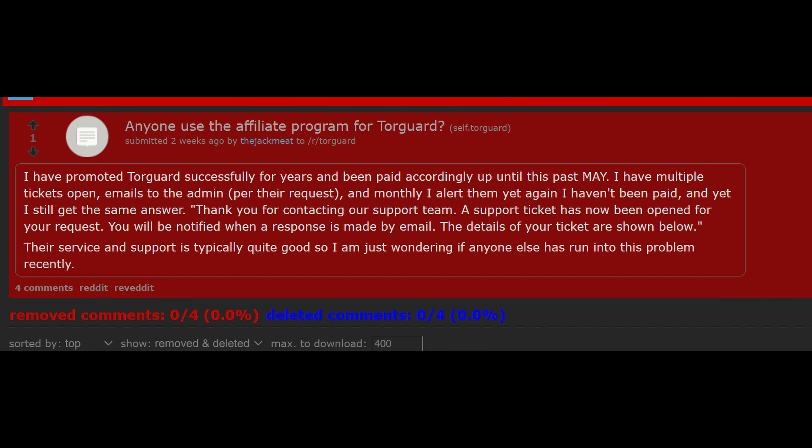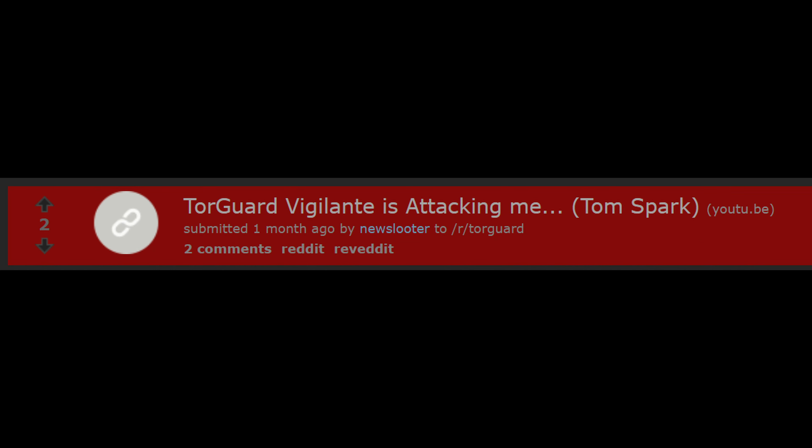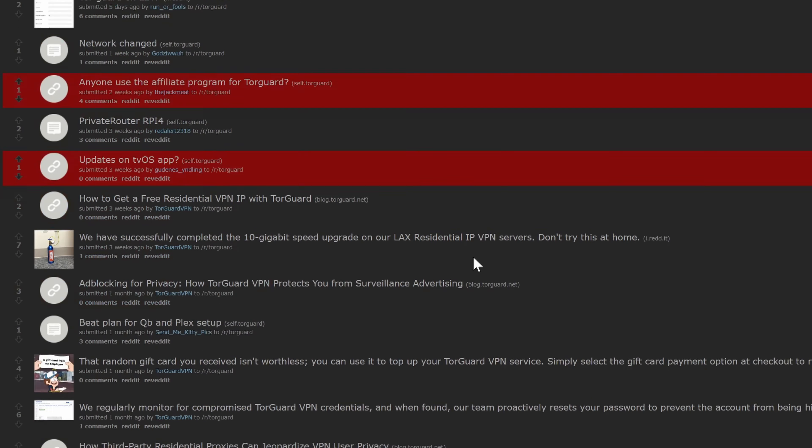Another issue: TorGuard kind of presents themselves as a champion of online privacy and anti-censorship, but from what I've observed on their subreddit lately, they seem to be suppressing criticism and deleting any posts that make them look bad. I've noticed they've deleted multiple posts of other affiliates complaining they were not being paid. They've deleted some of my own community members complaining about things, and they've deleted some of my posts as well. This kind of behavior from a company that claims to stand for transparency and free speech — especially in the privacy VPN industry — is not a good look for them. And I can show proof here on screen — you can actually look and see what subreddits have been deleting.